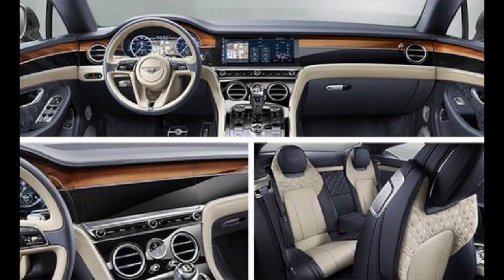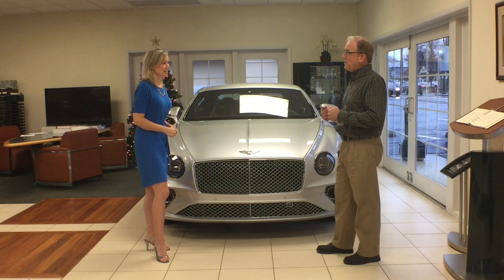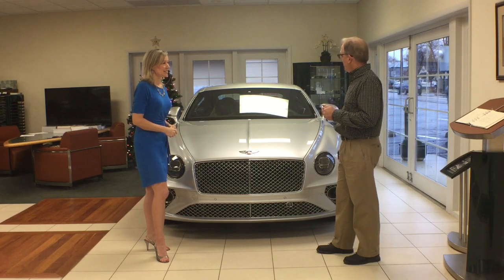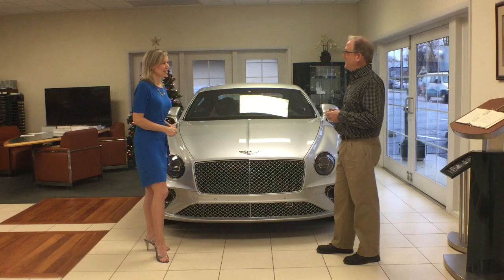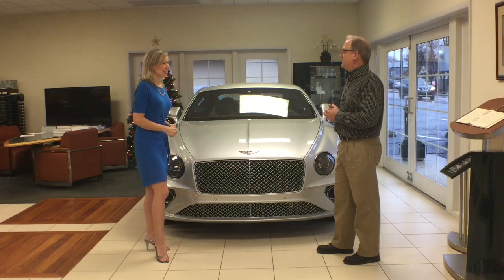The best thing about this car, though, is the performance when you get behind the wheel and take it out on the road. The car is all-wheel drive and will go far beyond what a normal person like me can push it, even out on the racetrack — that's for sure.